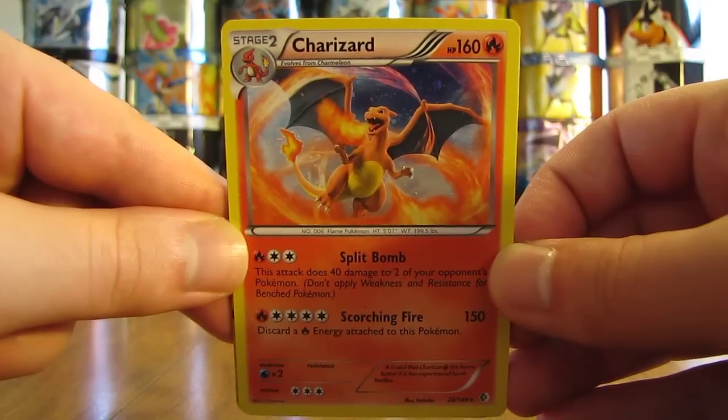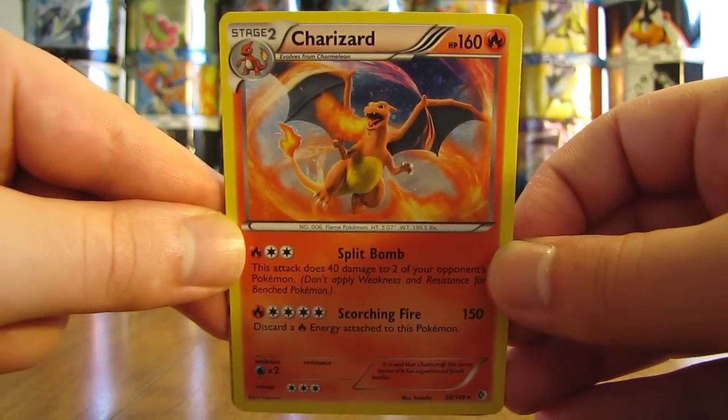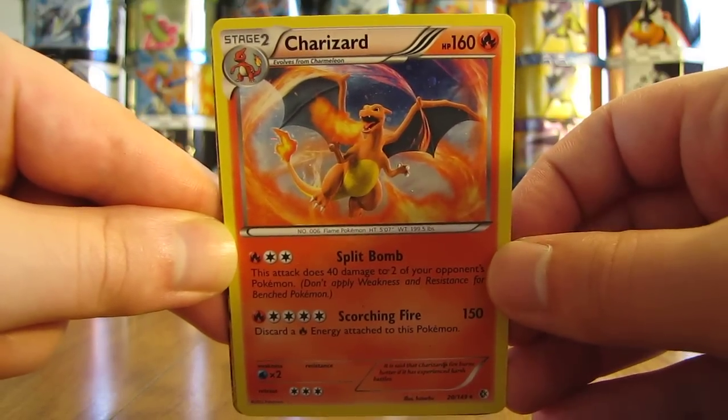The first card here is a Charizard holo from the Boundaries Crossed set. At one time this card was pretty valuable, but you can get it pretty easily now. At one time it was worth about $10.00.